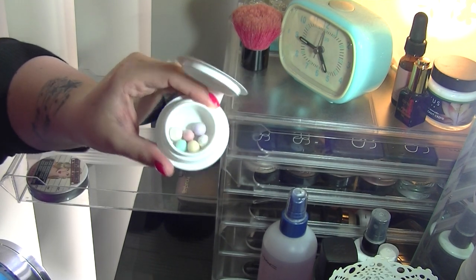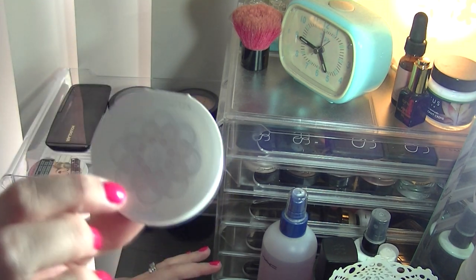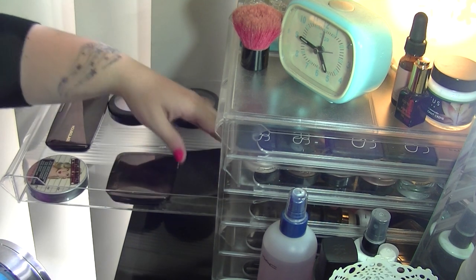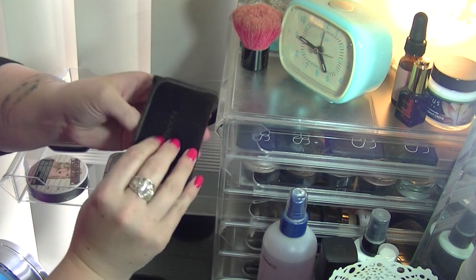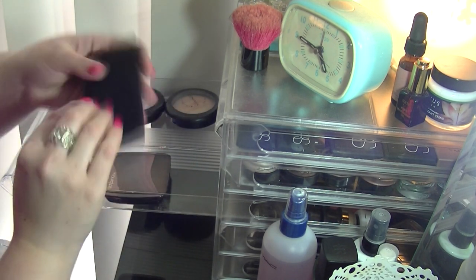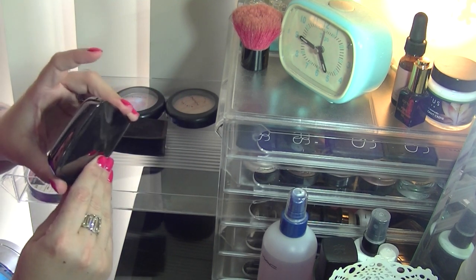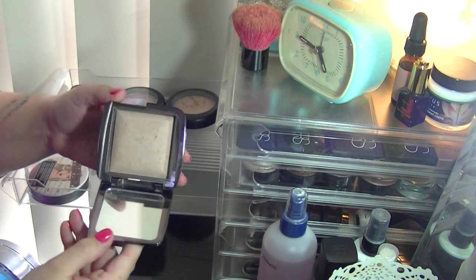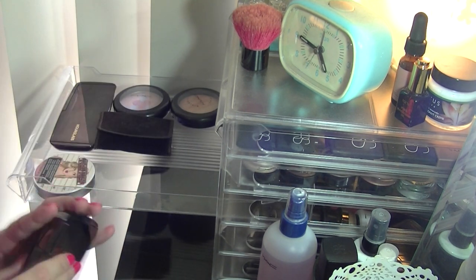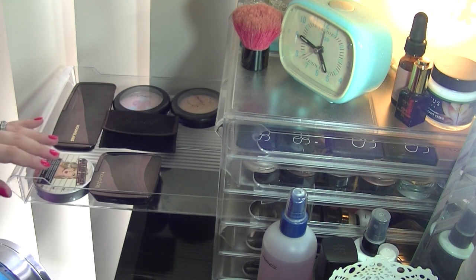I'm going to get rid of the Guerlain Meteorites sample. I have used it a few times but I don't particularly like it — it looks very sparkly and shimmery on my skin — so I'm going to pass that on. I also have one of the Hourglass brushes that I'll leave in here, and an Hourglass Ambient Lighting Powder in Dim Light, which I love using as an all-over setting powder.